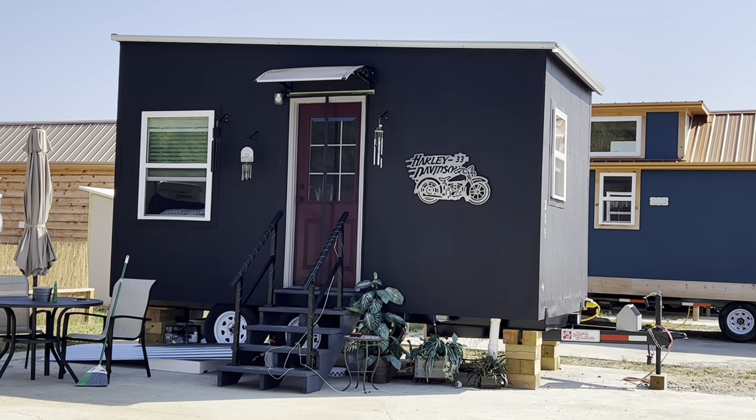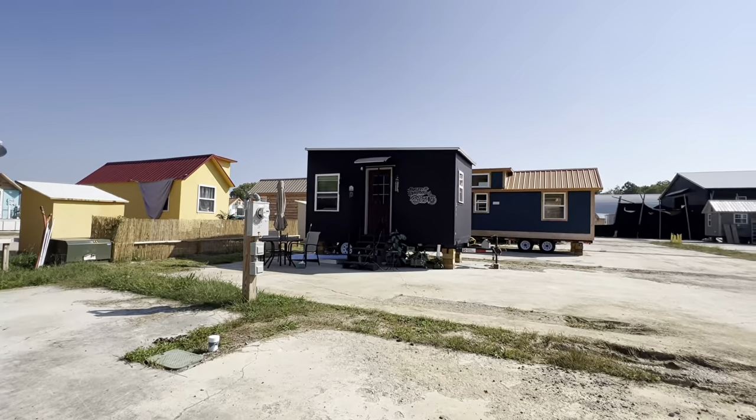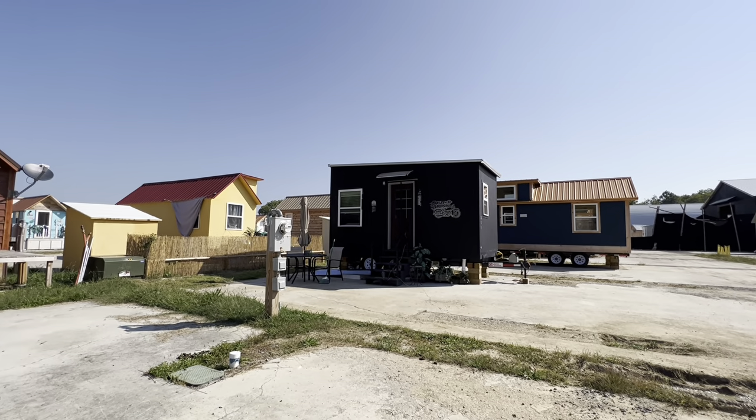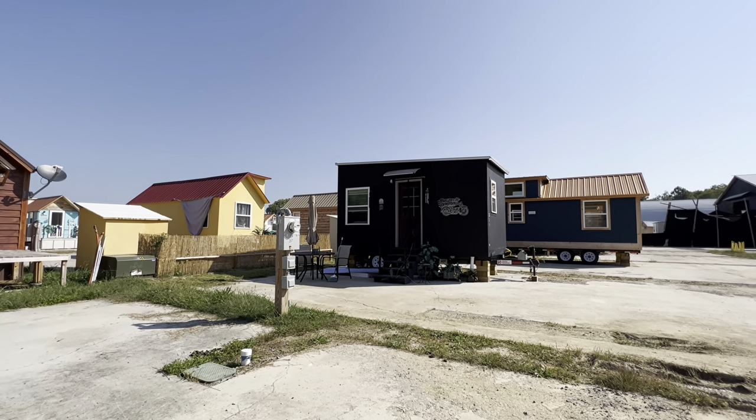Well, there you go everybody. There's an Incredibox right there, yeah, right here on the beach. Painted black, sitting on the beach. And as you can see, it totally took on a totally different look, just with paint.